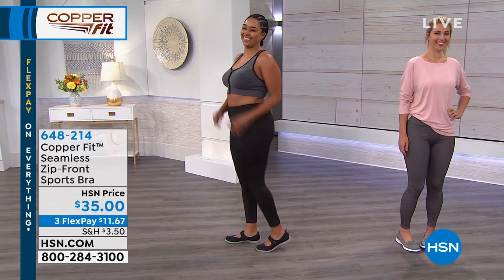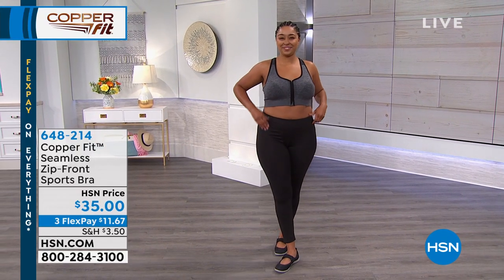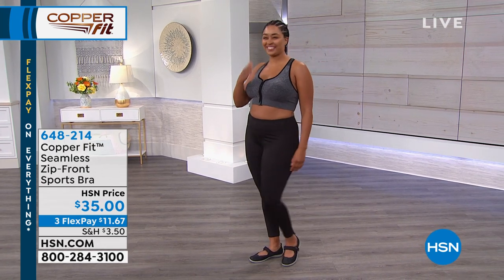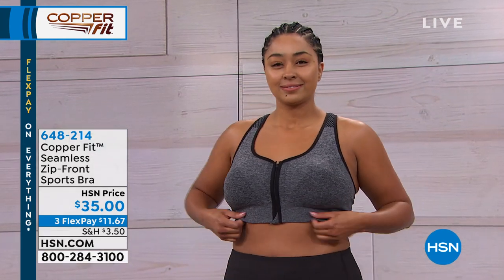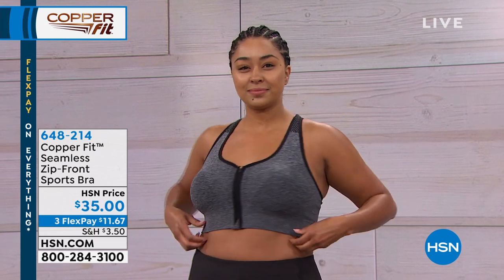If you would like your bum to look nice as well, we have those available — $30. Five flex payments were available on that, six if you use your HSN credit card. If you love the seamless zip-front sports bra that Kenya has on, we have that available — $35 today. That's the Heather Gray she has on, but we also have it in the black.